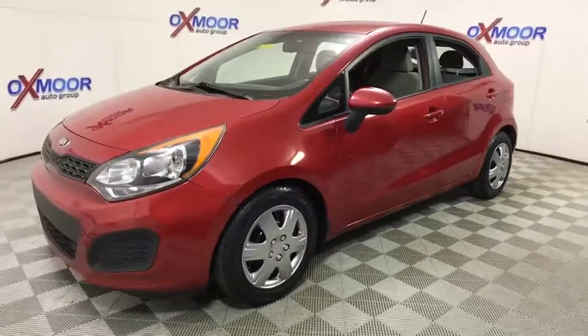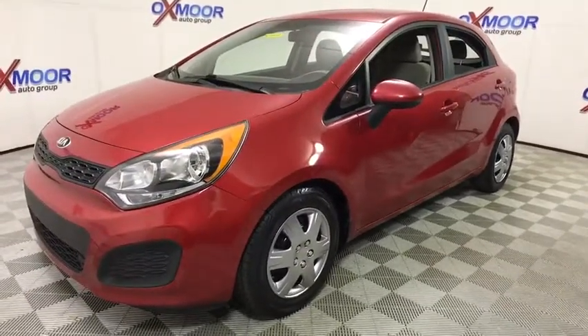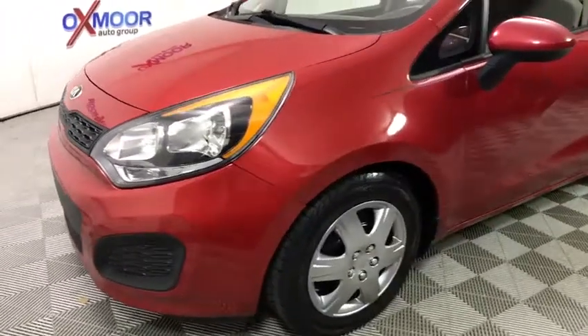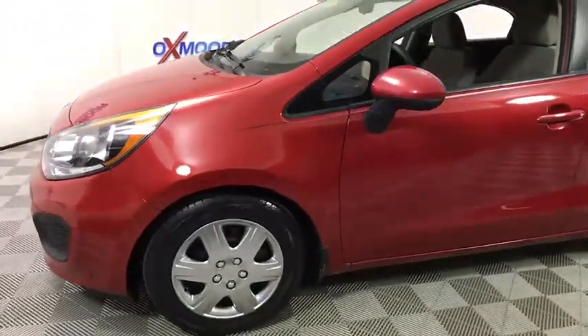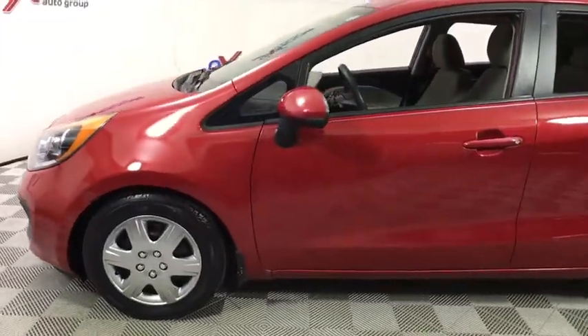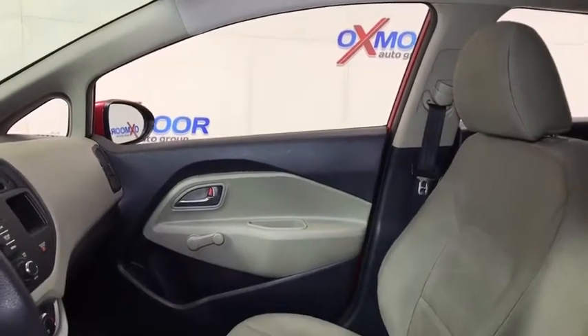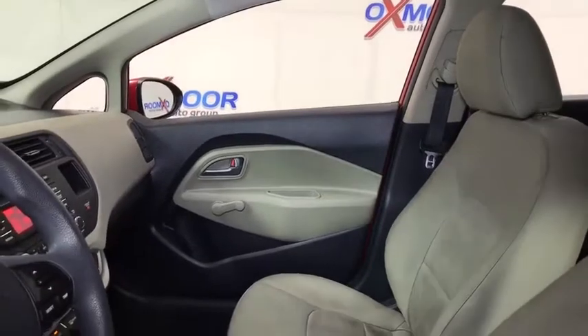This vehicle has less than 80,000 miles. Here are some of this vehicle's great options: traction control, dual airbags, power steering, four-wheel disc brakes, AM FM CD, MP3 radio, rear window defroster, CD player, electronic stability control, trip computer.